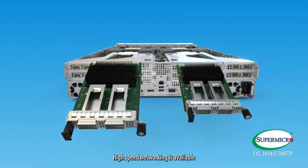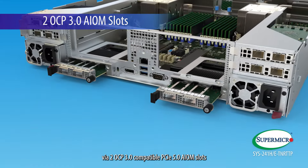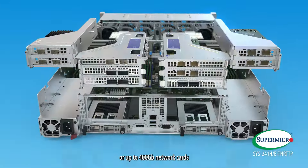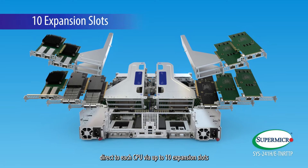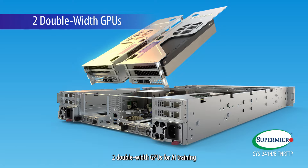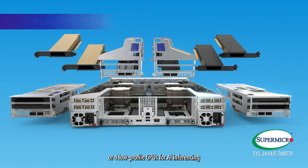High-speed networking is available via two OCP 3.0 compatible PCIe 5.0 AIOM slots or up to 400 gigabit network cards direct to each CPU via up to 10 expansion slots. Workloads can be accelerated with up to two double-width GPUs for AI training or four low-profile GPUs for AI inferencing.